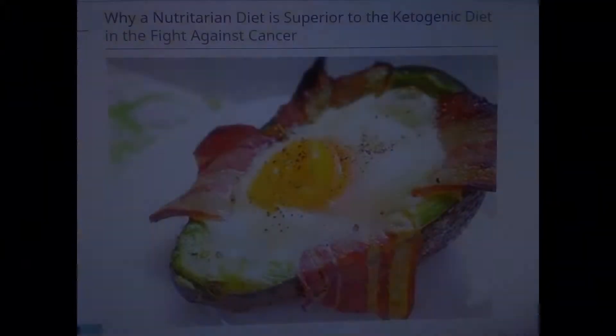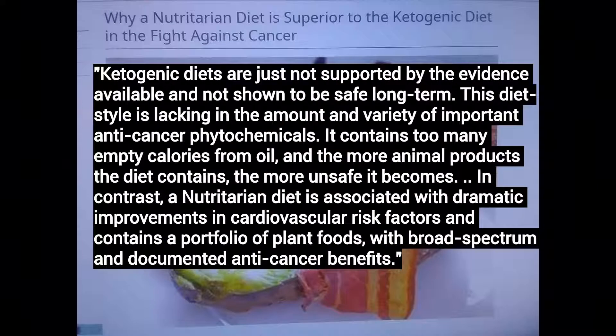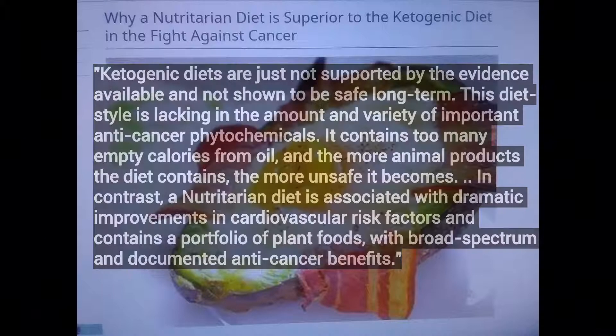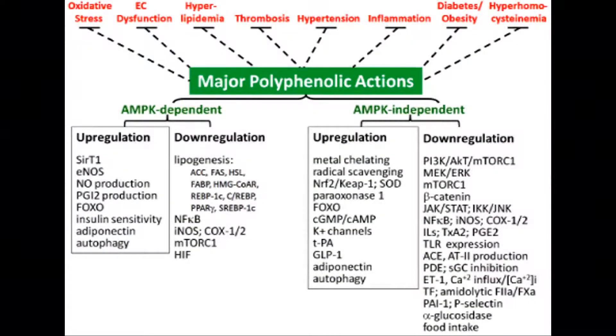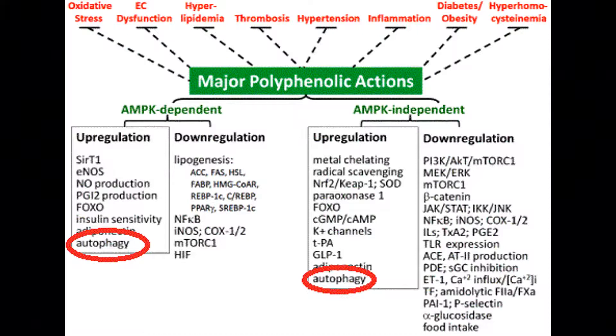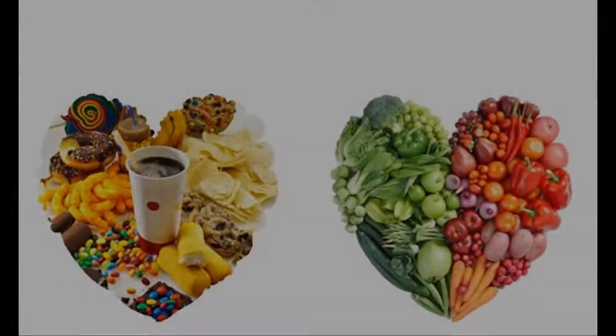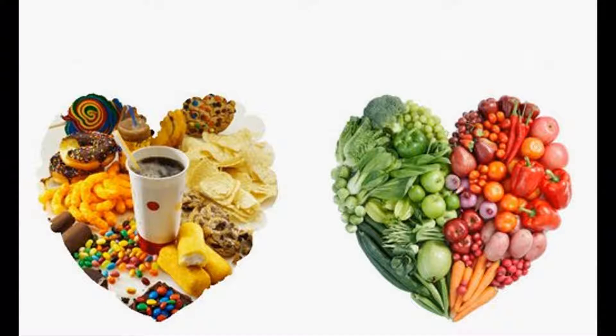Dr. Fuhrman published a cutting-edge article examining a nutritarian diet put up against a ketogenic diet. He discusses how ketogenic diets have benefits but also caveats. Essentially, a nutritarian diet stimulates very much the same pathways as a ketogenic diet — but without the catch of high insulin resistance and losing the ability to properly handle glucose, which reduces metabolic flexibility. On a ketogenic diet, acutely we may enhance metabolic flexibility, but whole food plant-based carbohydrates are different because they're high in fiber and polyphenols, which actually act as carb blockers.